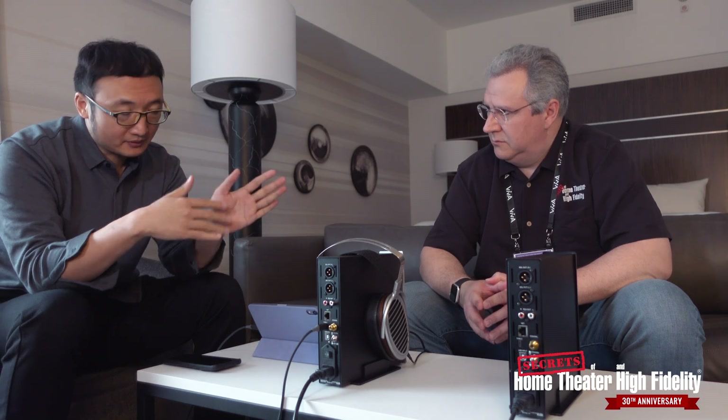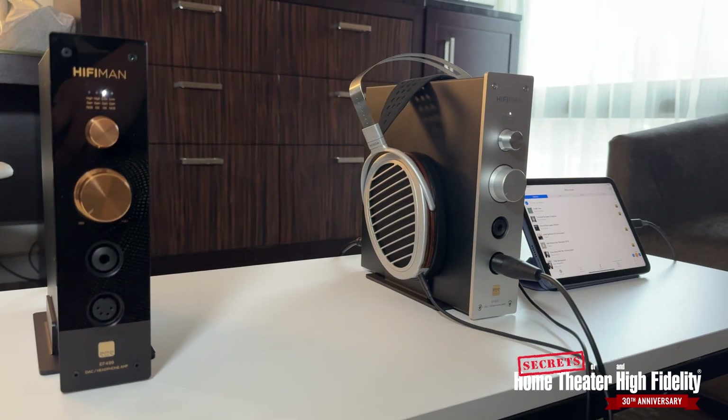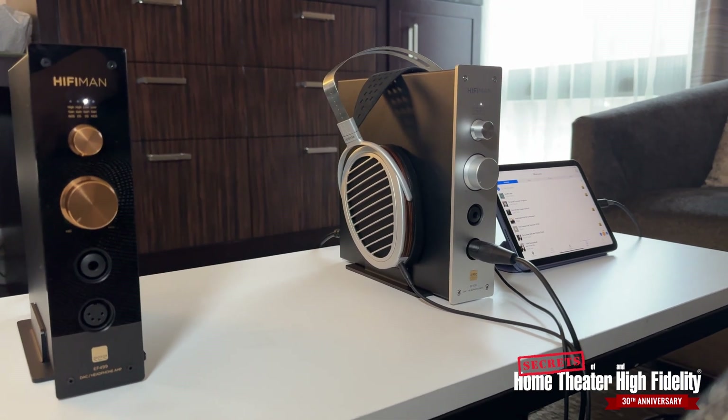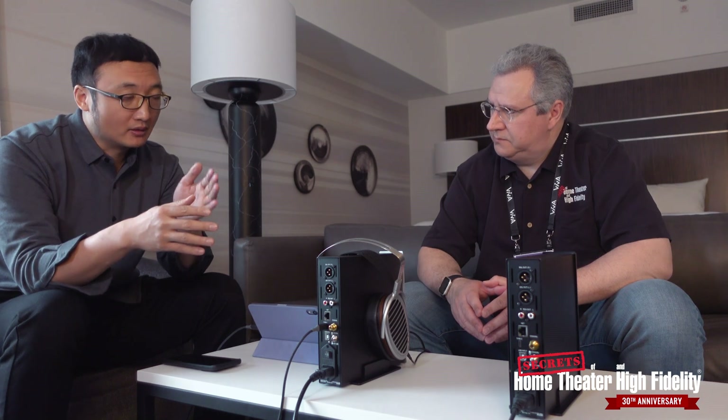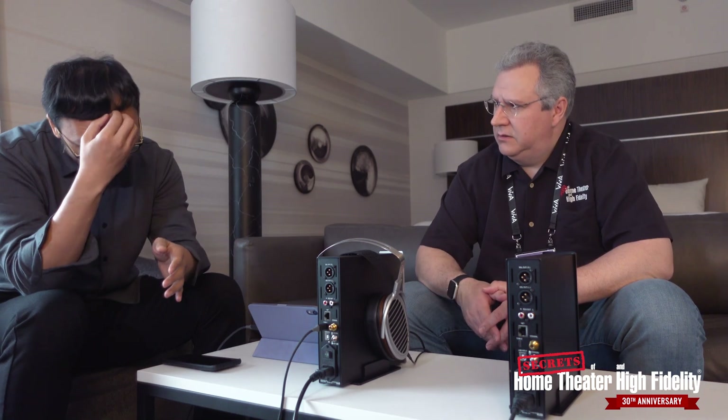We are simultaneously releasing two streamer amplifier and DAC products. They have similarities with the previous generation EF 400. For the EF 500, the DAC is the Himalaya LE, which is a new generation compared with the EF 400. The measurement is way better, the sound is richer, more organic — overall it's better. It's the latest development of the Himalaya R2R design.